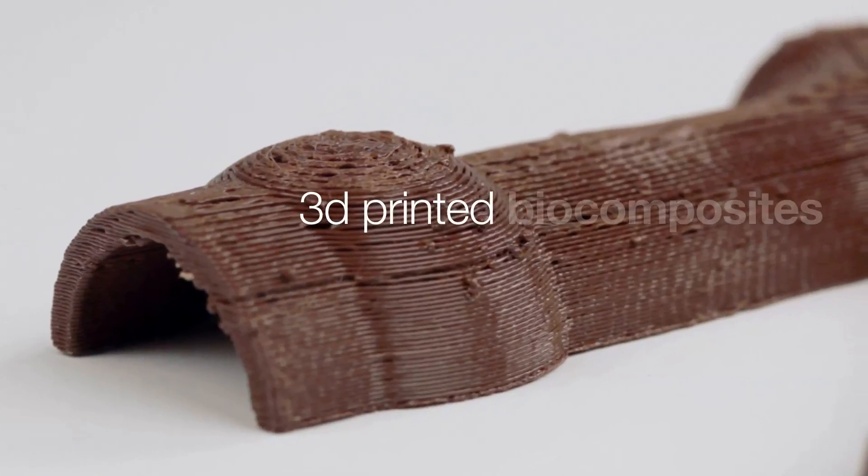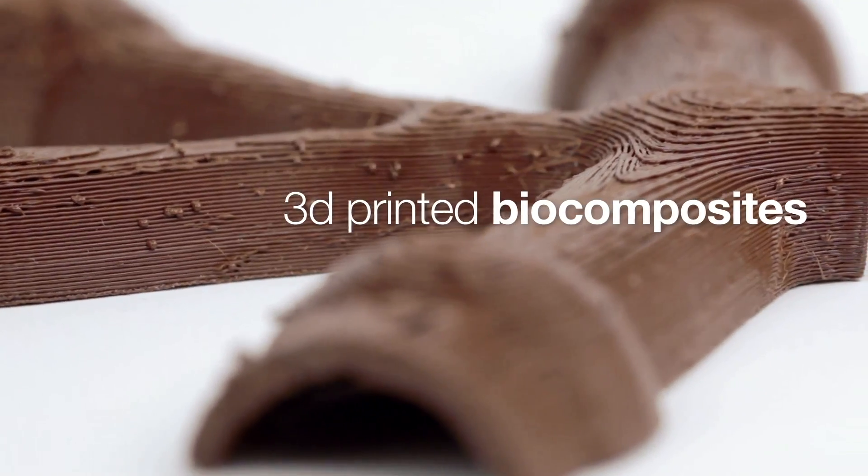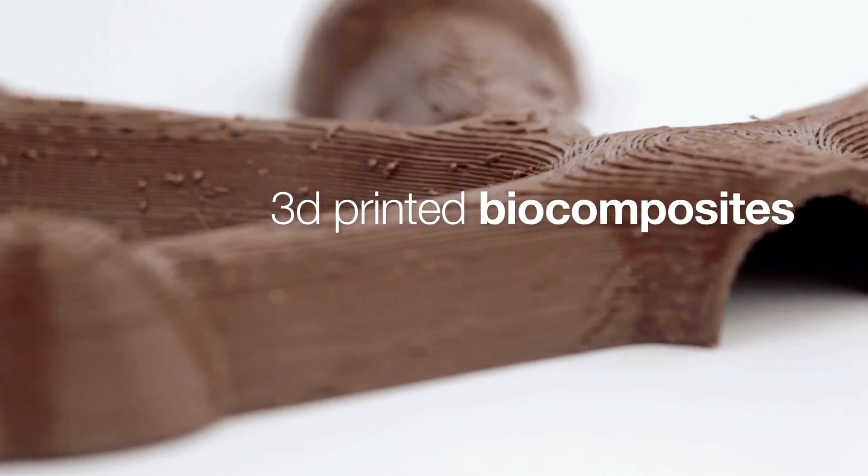The tree trunk consists of 3D printed biocomposites. As a technology enabler, VTT has the know-how to develop and tailor 3D printed biocomposites. Exciting stuff!